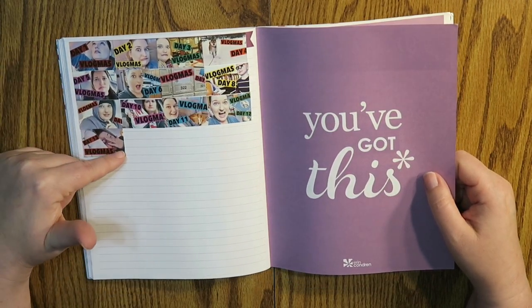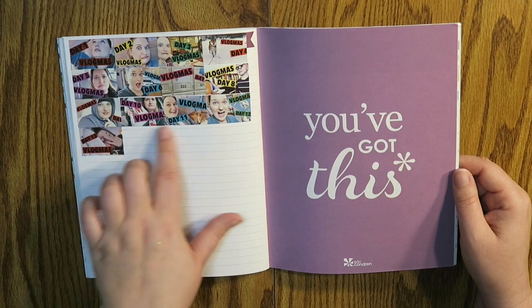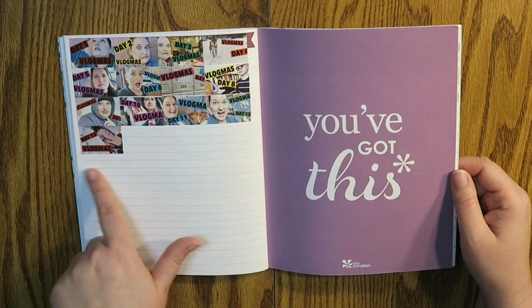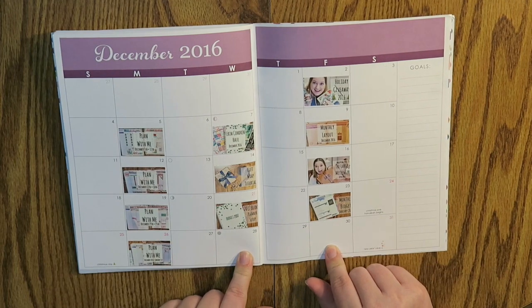I got all the way to Vlogmas day 13 and I need to just finish it, which I will — I just haven't sat down to do it yet. I will finish it, but I've been doing Vlogmas if you guys don't know. I will be filling all of this up in a little bit, and here is my December. I also have two more thumbnails that I need to put in.